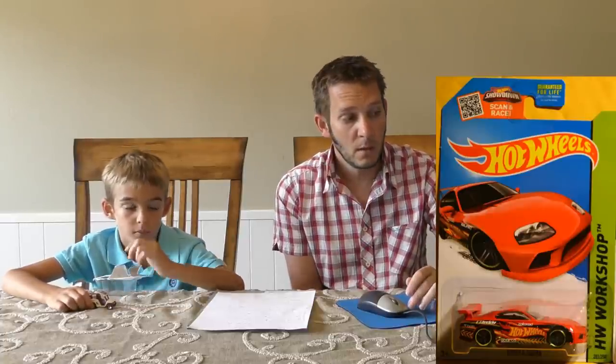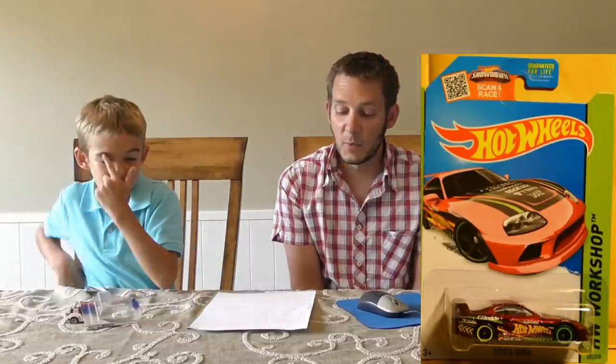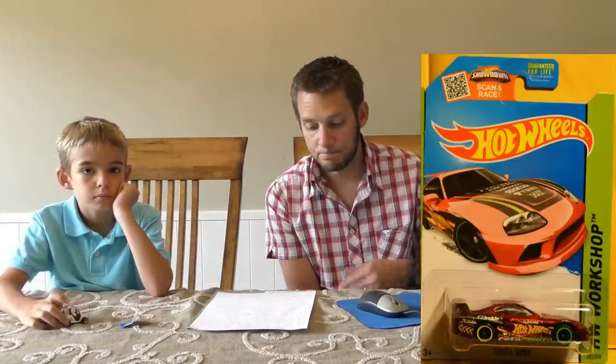Next we have a Toyota Supra in red with Hot Wheels Race Team tampos on it. But wait — Sam spots another Supra. It's darker red, nice paint job, and the front wheels have green rims while the back has yellow rims. This one is the Super Treasure Hunt — it's in Spectraflame deep red with Real Rider wheels. In the back you have yellow-rimmed Real Riders and in the front green-rimmed Real Riders. A pretty cool Super Treasure Hunt.